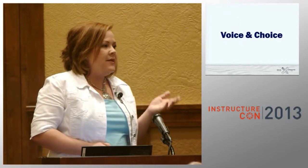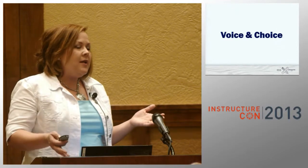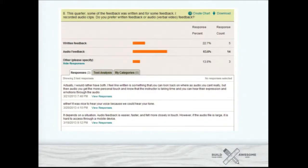Another big part of UDL is voice — the students having a say in what's going on and more choice — letting them create assignment ideas and finding ways to say yes if that matches your learning objectives. I asked students: would you rather have my feedback written or in audio? A majority said they'd rather have the audio feedback. In the responses, one person said they'd rather have both; one said either is fine but it was really nice to hear my tone; and the third was very enlightening — it depends on the situation, audio feedback is easier and faster, it felt closer and in touch, however if the audio file is too large it's hard to access on a mobile device. That was new information for me. Ask your students.